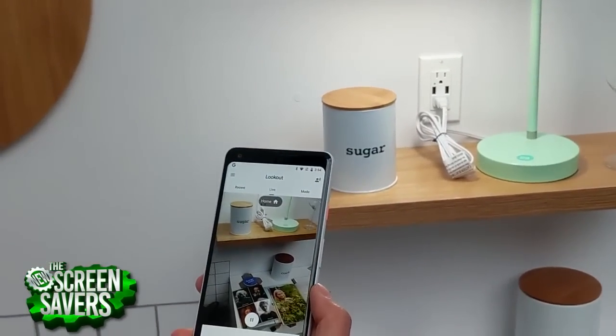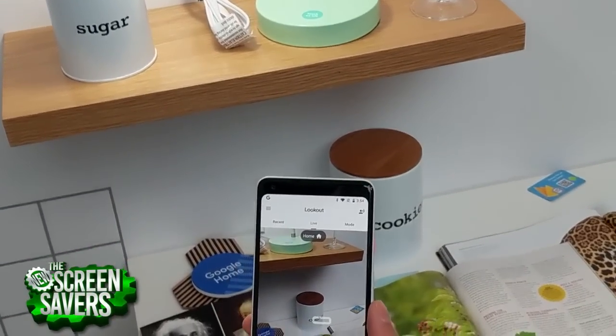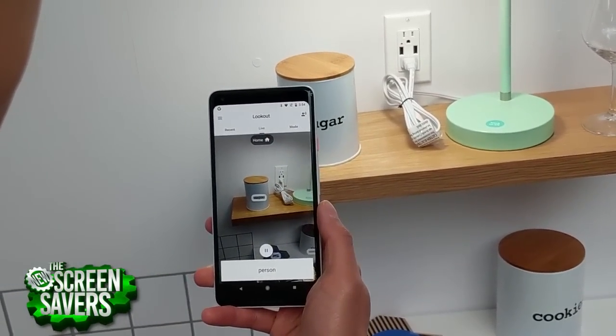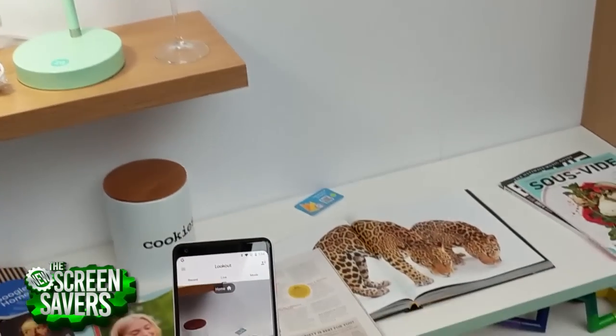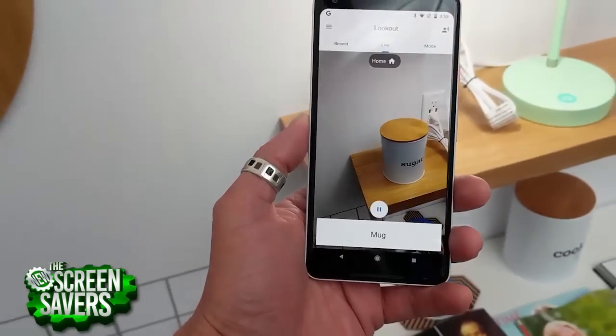Number three: also in the accessibility tent was a demonstration of the new Lookout app for Pixel devices, newly announced on Android Oreo or Android P. Launching this summer, Lookout speaks aloud what it sees, helping those with visual impairments hear and understand the world around them. It can even read text from a book or announce where the exit sign is located in the room.